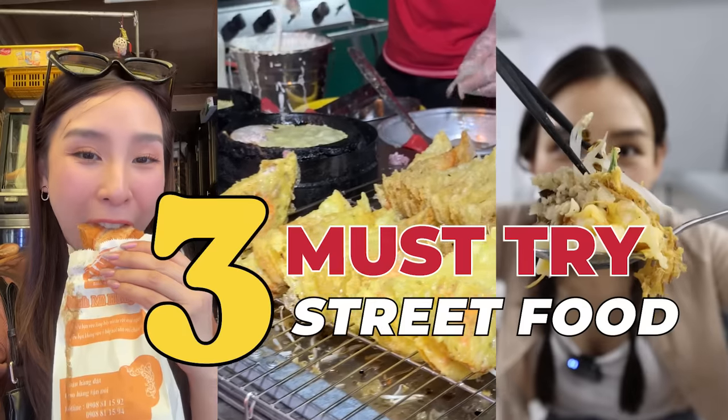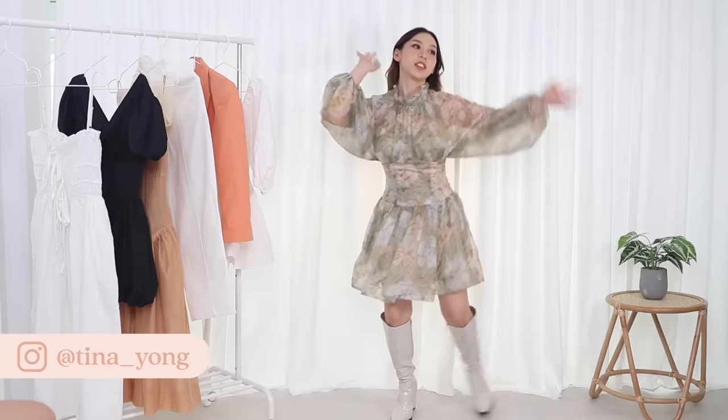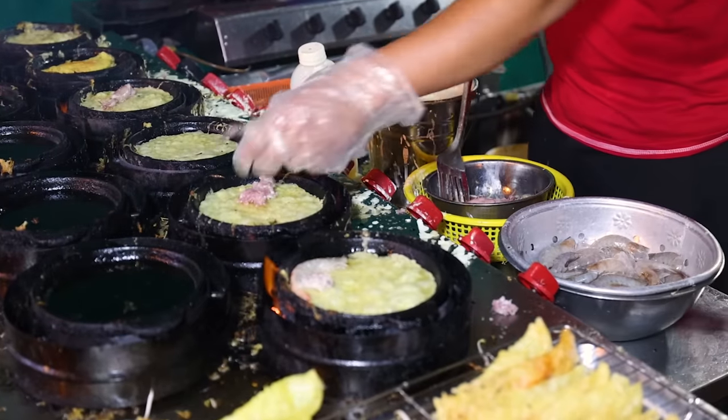I'm taking you to three must-try street food places in Vietnam. I'm Tina Yong, your beauty, fashion, and food BFF, and today we're going on an eating adventure in Ho Chi Minh City.